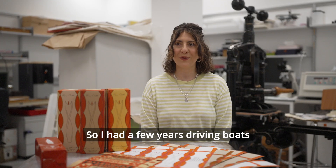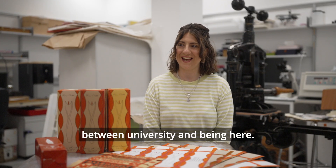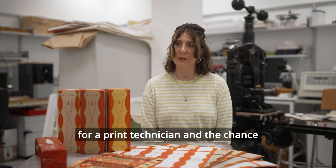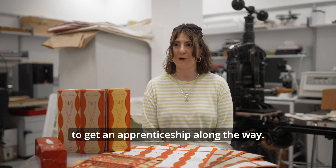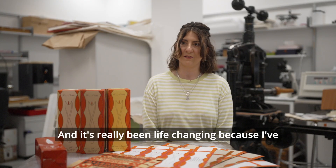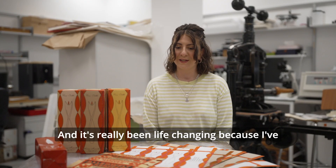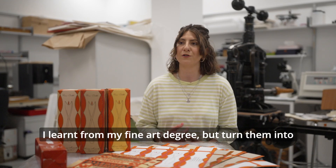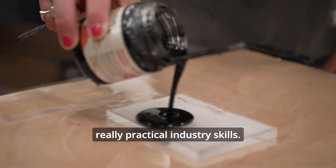I had a few years driving boats between university and being here. I saw this position advertised for a print technician with the chance to get an apprenticeship along the way. I applied, managed to get the position, and it's really been life-changing because I've managed to hone the skills I learnt from my fine art degree and turn them into really practical industry skills.